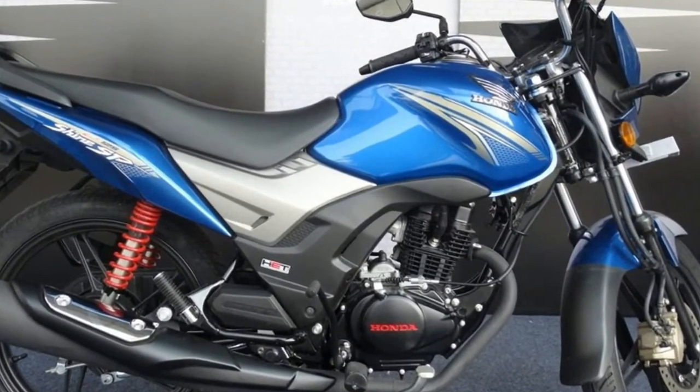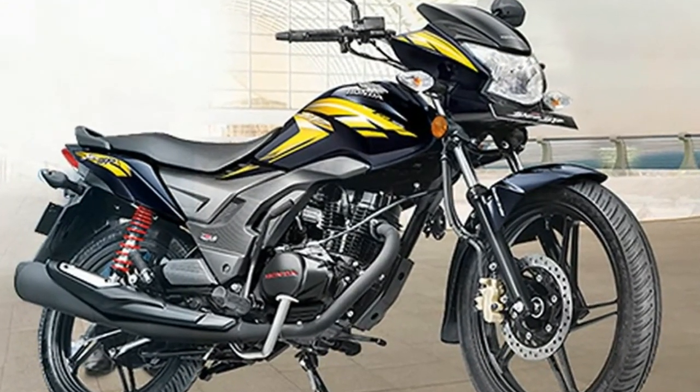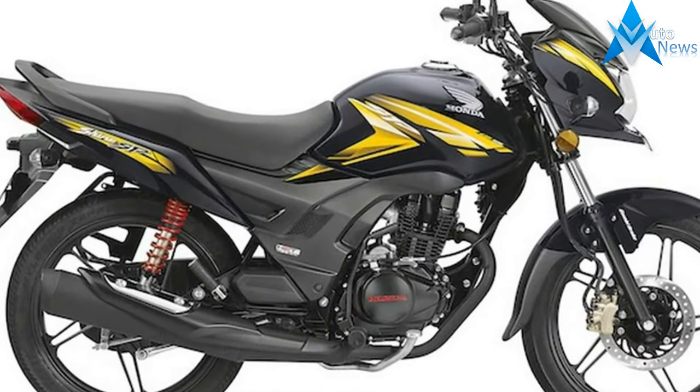Honda Motorcycle and Scooter India have positioned the CB Shine SP as a premium 125cc offering. The new 125cc motorcycle retails between Rs 60,710 and Rs 65,161, both prices ex-showroom, Delhi, and post-GST.